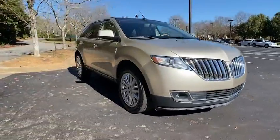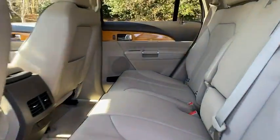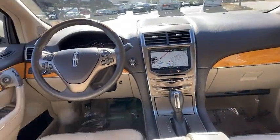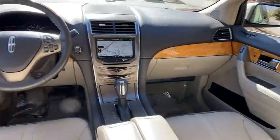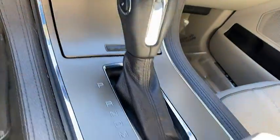This vehicle has less than 90,000 miles. Here are some of this vehicle's great options: power passenger seat, traction control, dual airbags, power steering, four-wheel disc brakes, voice-activated navigation system, security system, and electronic stability control.